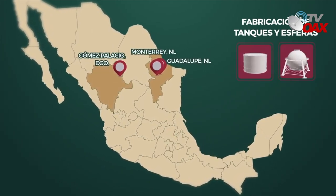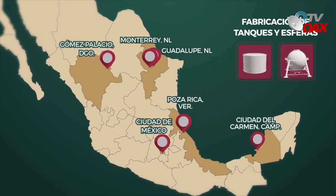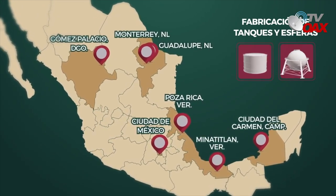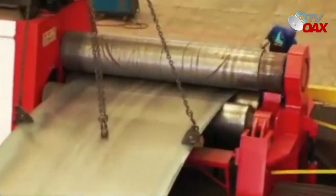Las empresas encargadas de fabricación de tanques son de Guadalupe, Monterrey, Nuevo León; Gómez Palacio, Durango; Ciudad de México; Ozuluama, Veracruz; Ciudad del Carmen, Campeche y Minatitlán, Veracruz, donde ejecutan el rolado, el primario de pintura y biselado de placas metálicas.